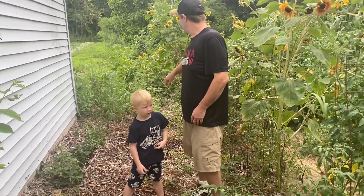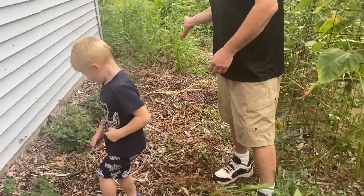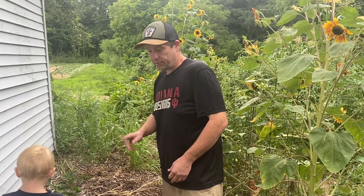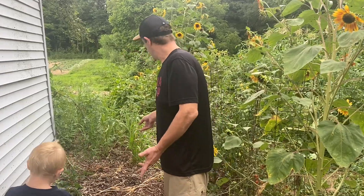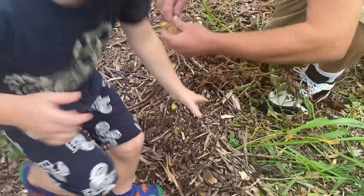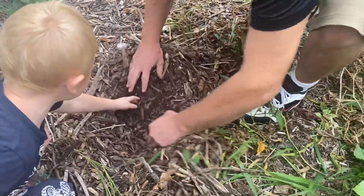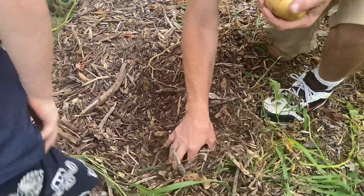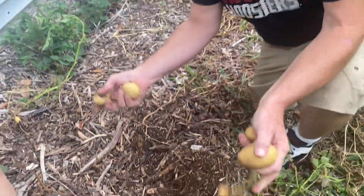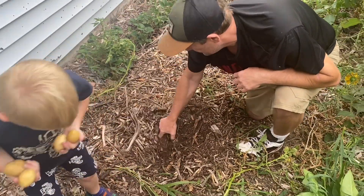Hey guys, this is Eric. It's a cool evening and we need to get these potatoes picked. We got one row of potatoes growing in the wood chips — we hadn't even fertilized them. There are some volunteer Kennebec potatoes and we planted some purple potatoes in here too. I'm trying to find these vines. Here's one right here — nope, that's a weed. What I like about growing in wood chips is I can just use my hands to pick potatoes.